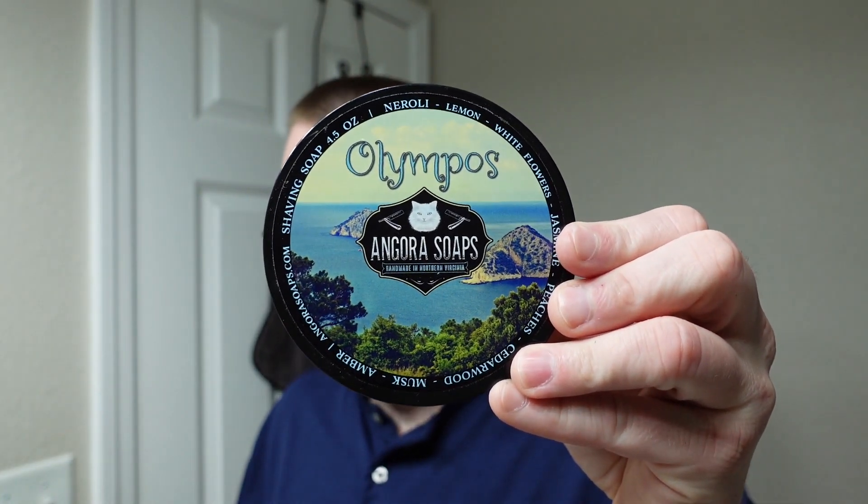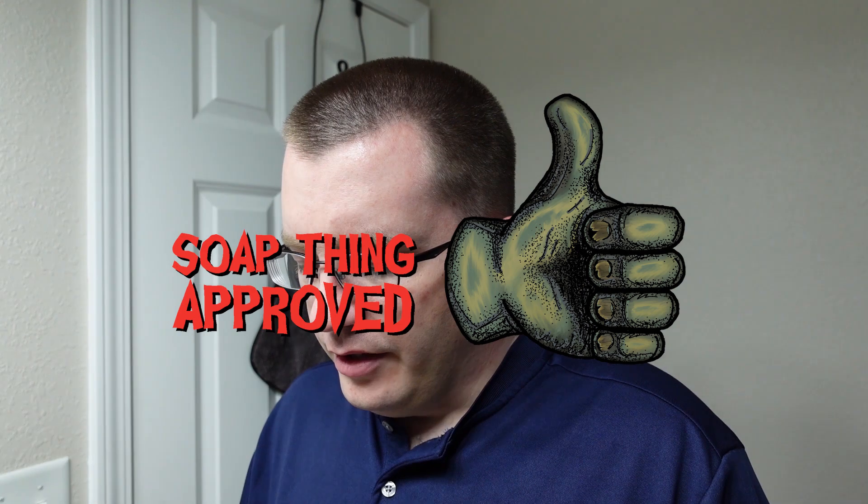Angora Soaps Olympus — if I exhausted this to an empty tub and it was still available, would I buy it again? Absolutely. The scent on this is just such a pleasant summer scent. I suppose you could pull it off in spring, but it's really, really bright to where it might come off a little too bright for spring. It definitely fits in summer. The point is it's a good scent, it's a very good soap, and the price is perfectly adequate — I think you're getting what you pay for. That'll be the shave for today. Questions or comments, put them in the comments section. Otherwise, do everybody a favor and shave like you mean it. Thanks for watching.